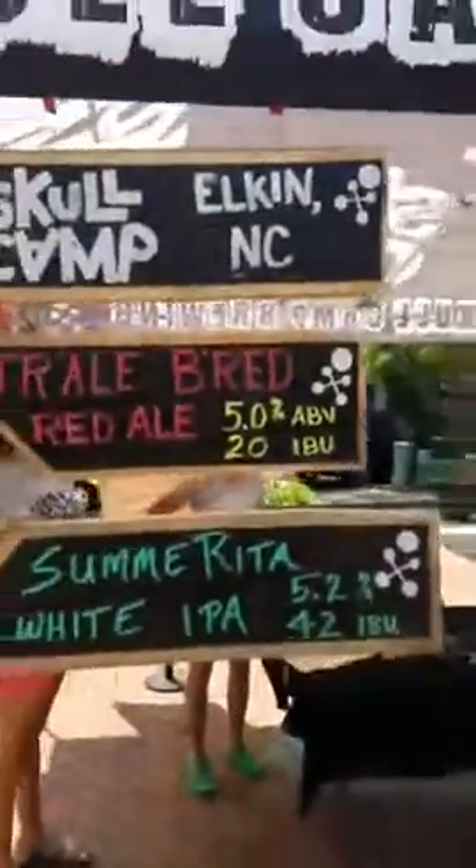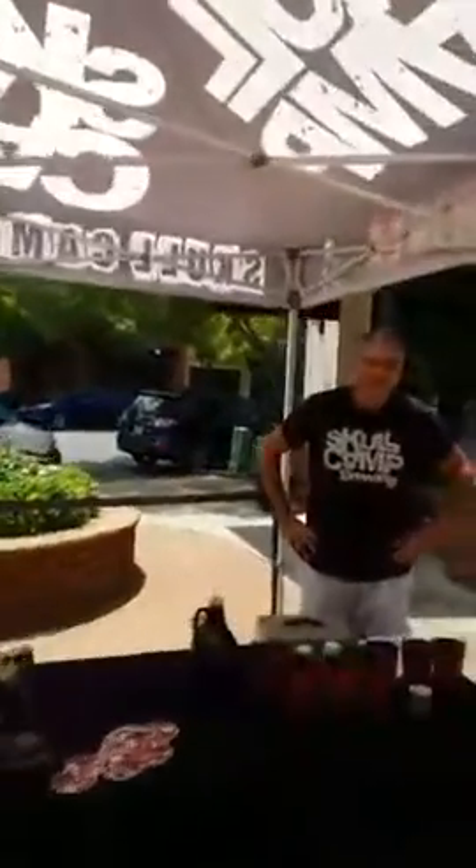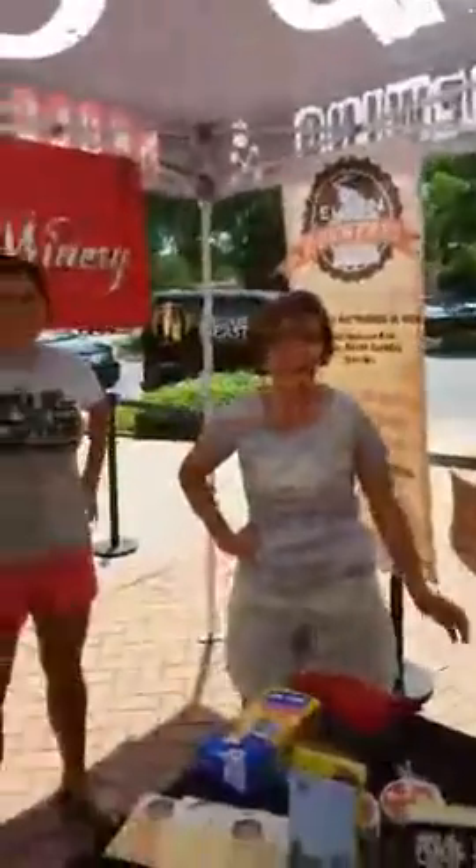So what beers do you have today? We have the Red Ale and the White IPA. The White IPA is just a hair over a session, so it's a nice, really mild, citrus-based beer with Simcoe and Citra hops — really nice for a day like today. And it's a hot summer day, so it's called Summer Rita. Fantastic. Well, thank you very much, looking forward to trying everything. Do you want a taste? Absolutely!